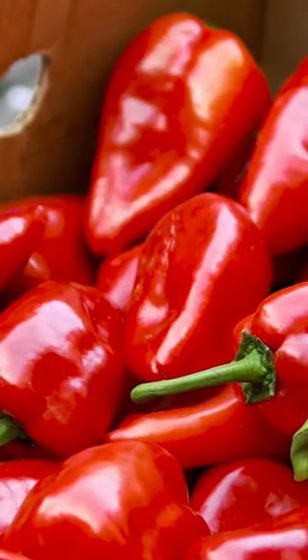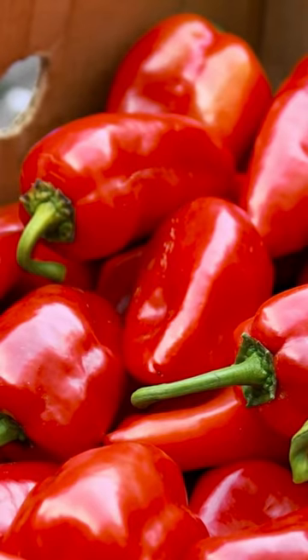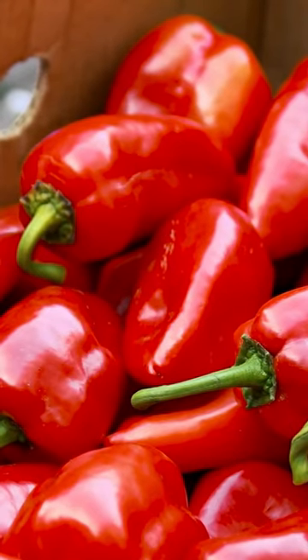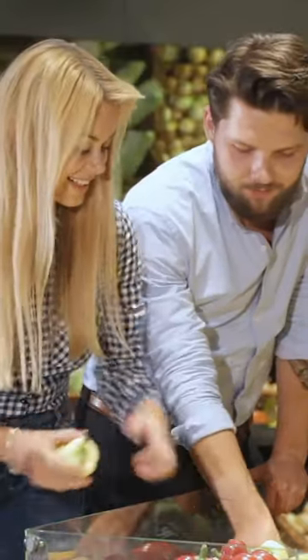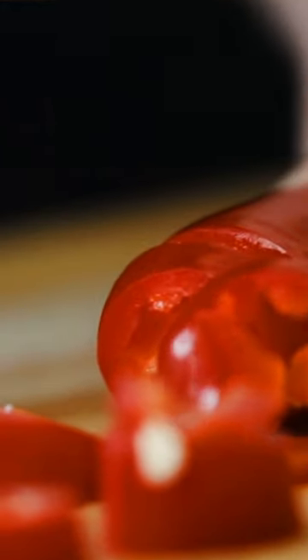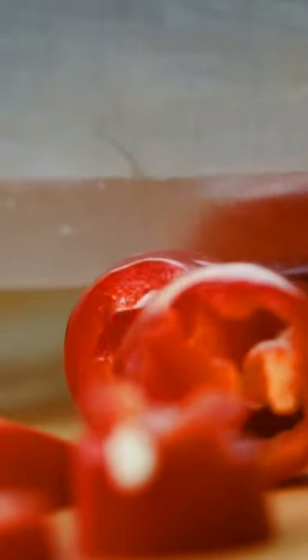Additionally, it is a good source of fiber, which aids in digestion and helps regulate blood sugar levels. The natural compounds in red bell pepper also have anti-inflammatory properties that may help reduce the risk of chronic diseases. Red pepper brings not only flavor and color to your meal, but also a variety of health benefits.